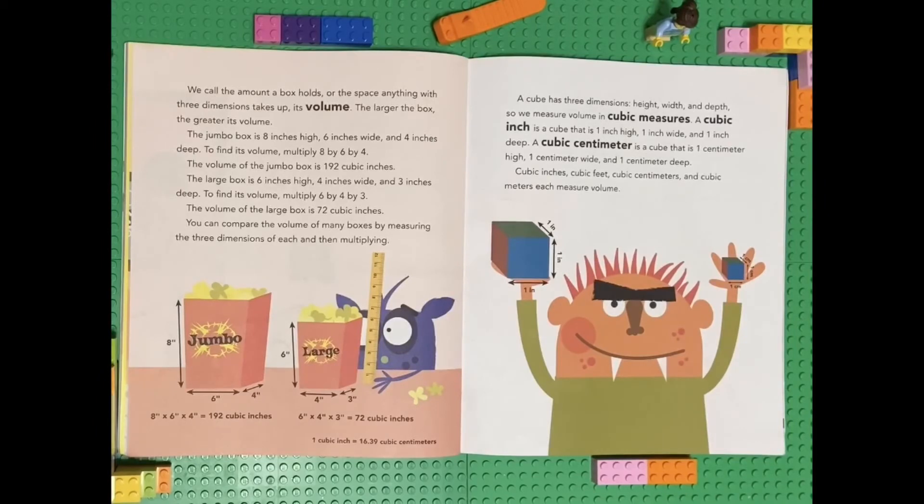The larger the box, the greater its volume. The jumbo box is eight inches high, six inches wide, and four inches deep. To find its volume, multiply 8 by 6 by 4. The volume of the jumbo box is 192 cubic inches. The large box is six inches high, four inches wide, and three inches deep. To find its volume, multiply 6 by 4 by 3. The volume of the large box is 72 cubic inches.